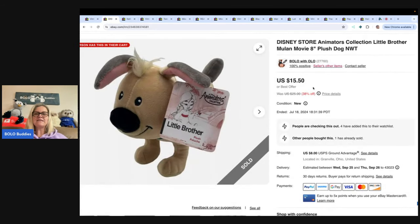This is a Disney Store Animators Collection Little Brother from Mulan. I got it at a garage sale for three bucks and I sold it for $15.50. The buyer was all in for $26.05. What's important about the all-in price is really seeing what the buyer is paying for the item with tax and with shipping.